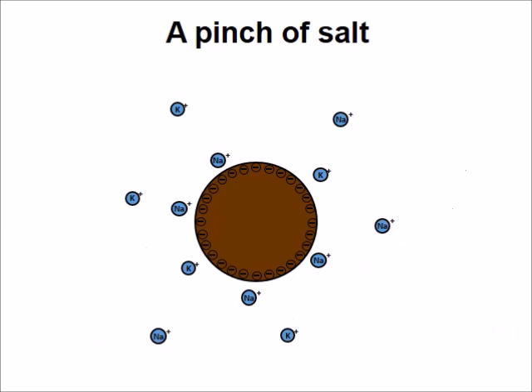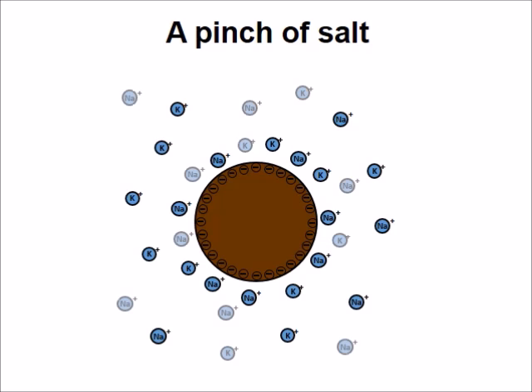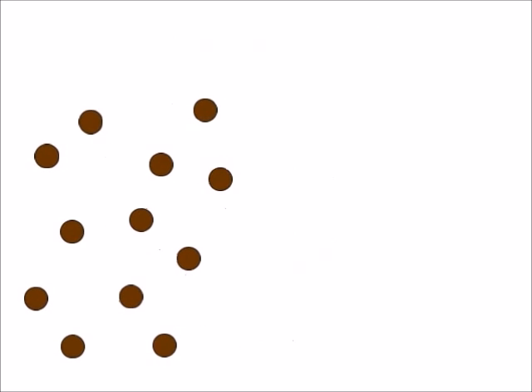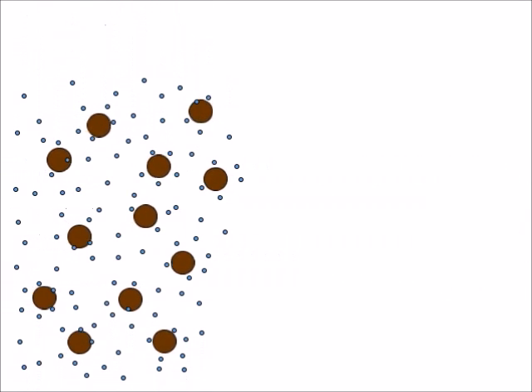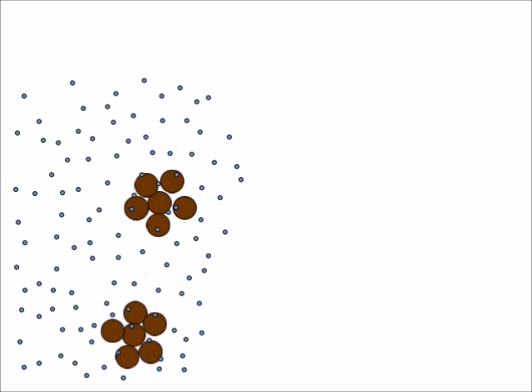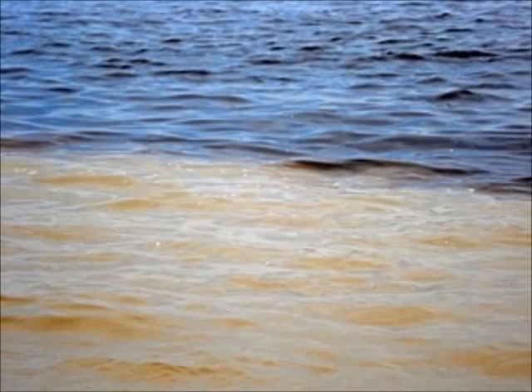However, when we add a pinch of salt to the water, the repulsion becomes less effective. The salt consists of charged ions that have an opposite charge to the surface charge of the clays. The electric field emanating from the clay surface charge is, so to say, swallowed by the surrounding salt cloud. As a consequence, in the presence of salt, the clay particles start clumping together, become heavy enough to be pulled down by gravity, and sediment just as the large particles did at the beginning.